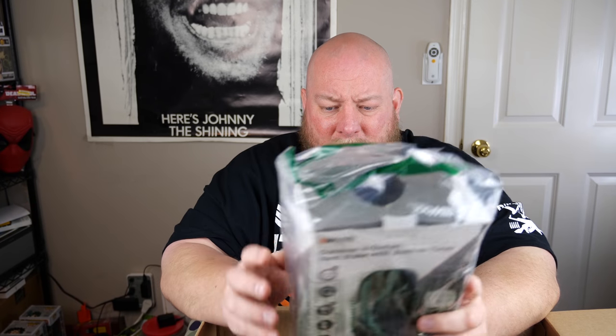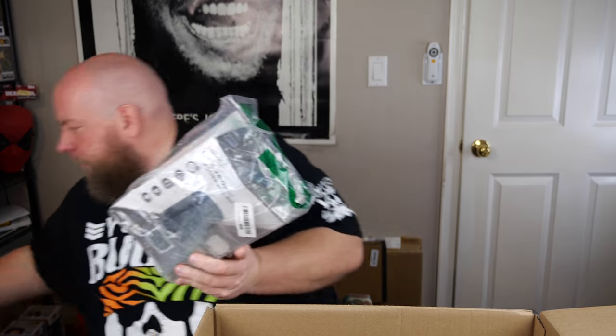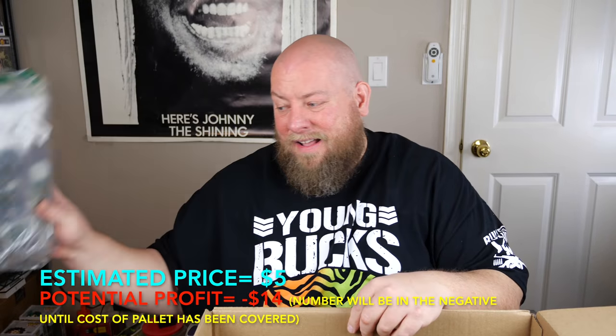Then we've got an outdoor six-outlet yard stake with built-in timer, loose packaging, brand is Woods. I've never sold this. Amazon didn't cover up the UPC so I can look it up quickly — this thing only sells brand new for $13 on Amazon, that's it. So as an open package item, loose, it's honestly like five bucks.